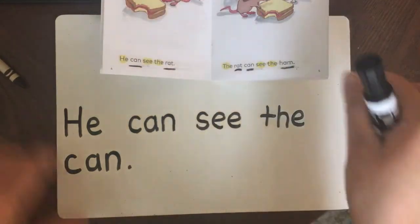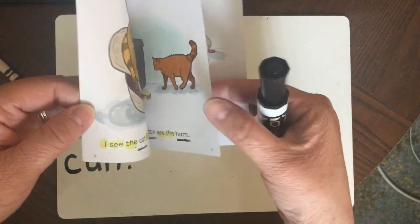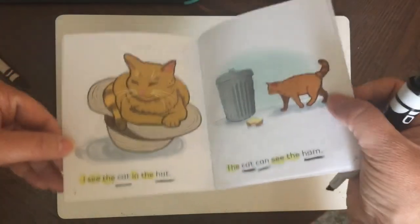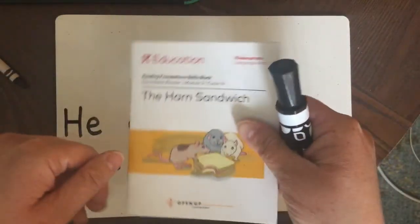Now you try writing. You can use one of the sentences in the book to help you, or write your own sentence. Have fun, and I look forward to reading with you more with our next book. Bye!